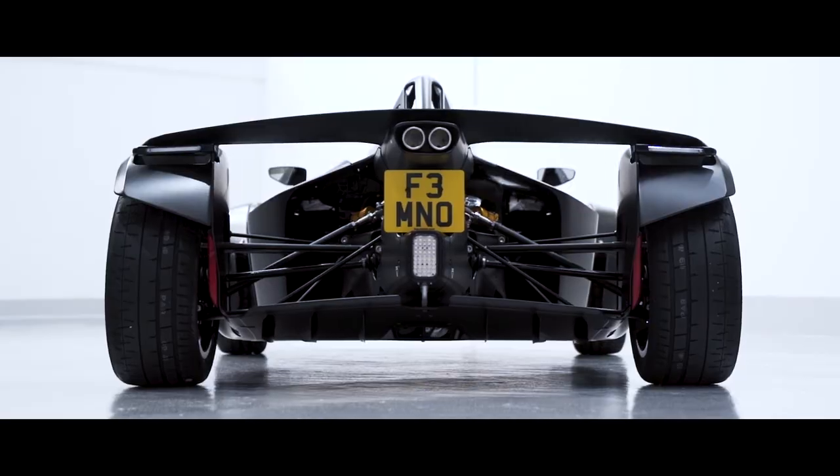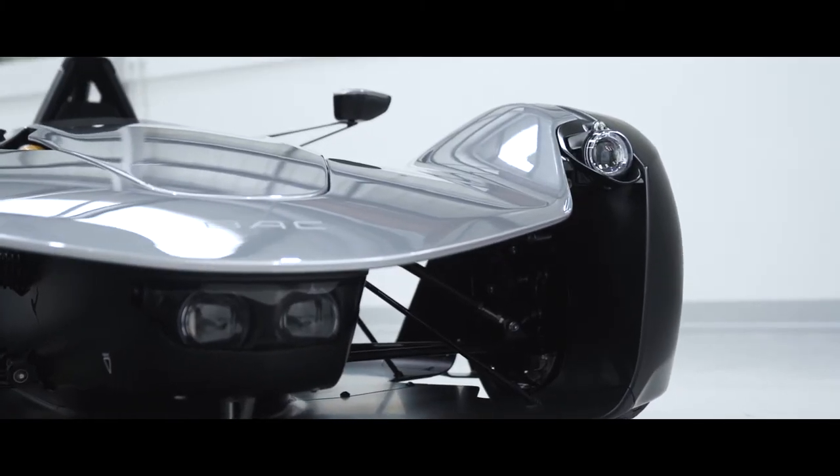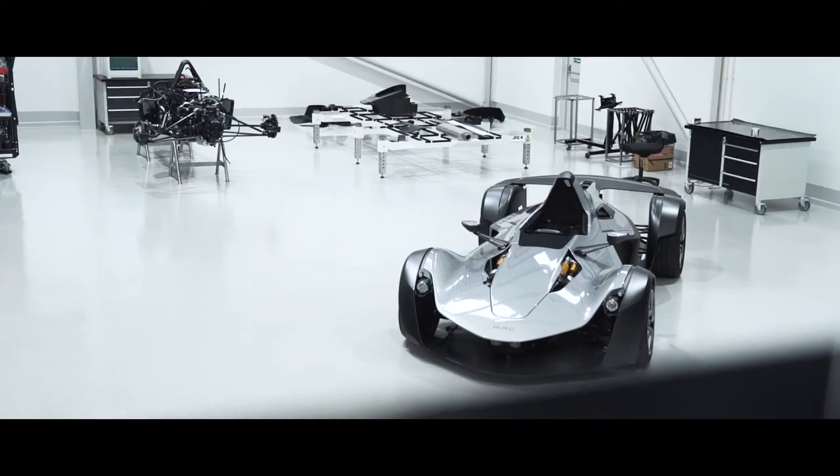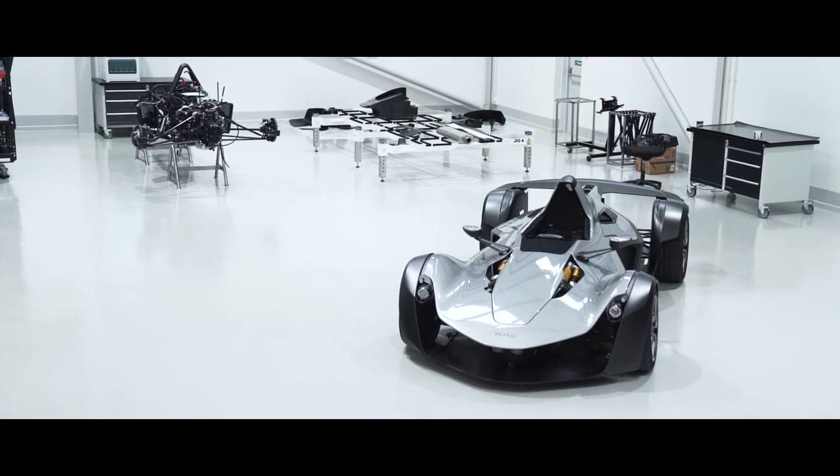We're talking about a car with a top speed of over 170 miles an hour, with aerodynamics that create very efficient drag but also give a nice amount of downforce at high speed.